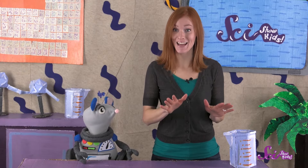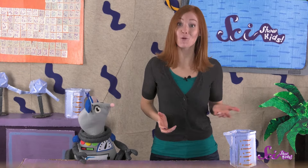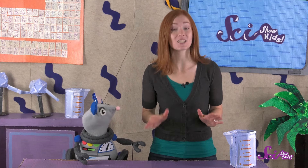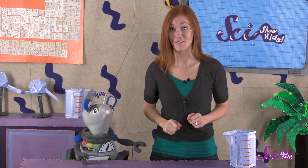Pandas make their homes, called dens, in places like the stumps of old trees or inside big hollow logs. So these mountain forests give pandas a place to sleep and be safe. But a habitat also needs to provide food for the animals that live there. And the panda's favorite food, by far, is a plant called bamboo.